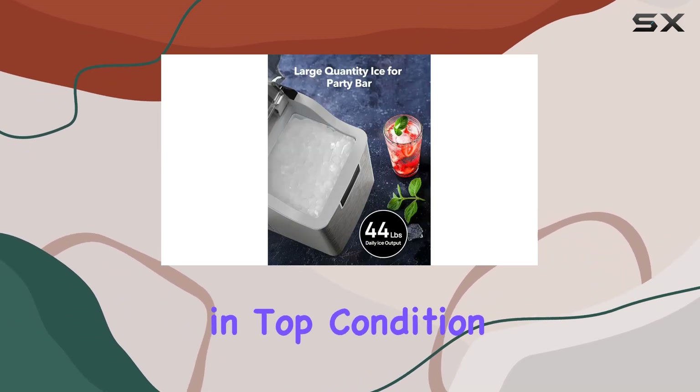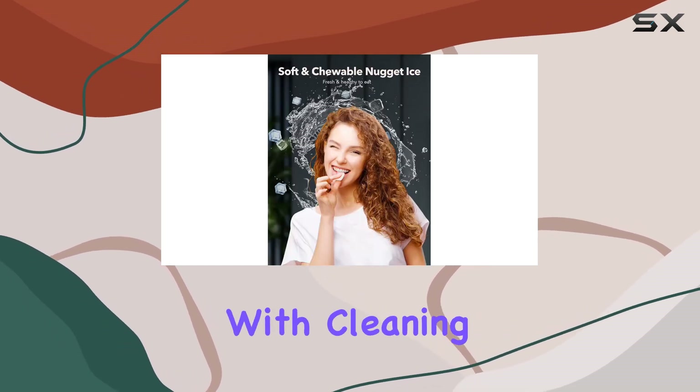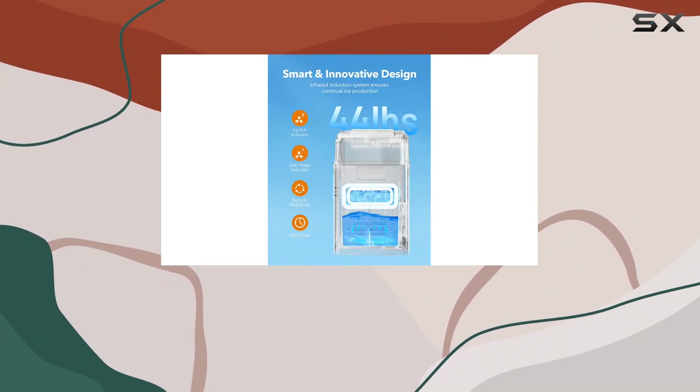And the best part — maintenance is a breeze with its 15-minute self-cleaning function. Keeping your ice maker in top condition is as simple as pressing a button. No more scrubbing or wrestling with cleaning solutions, just effortless maintenance for a longer, healthier service life.